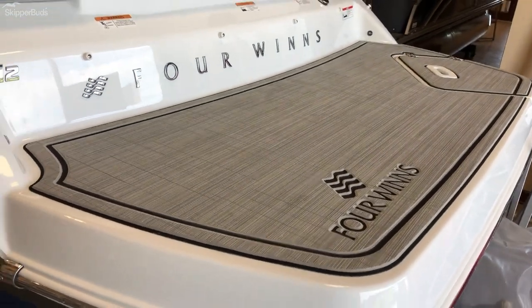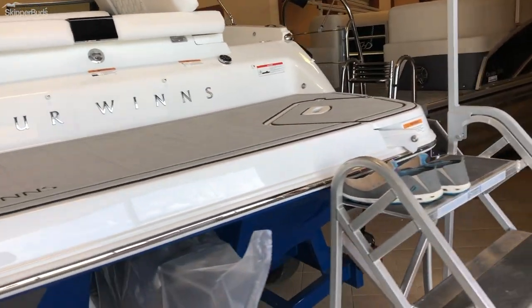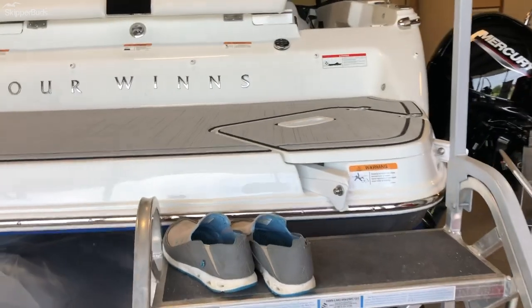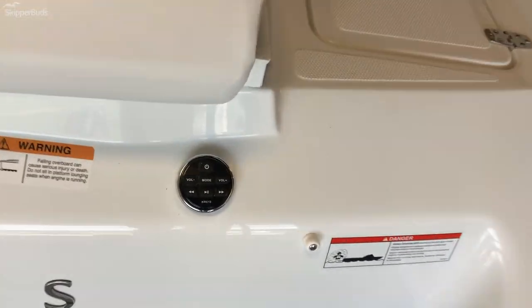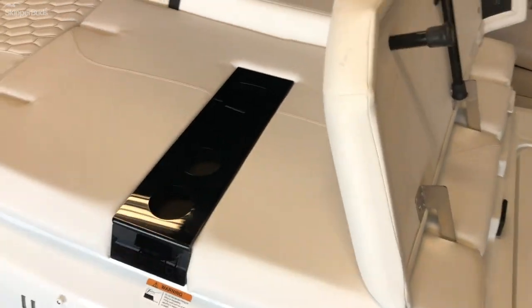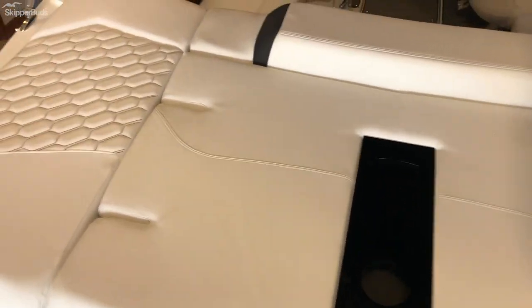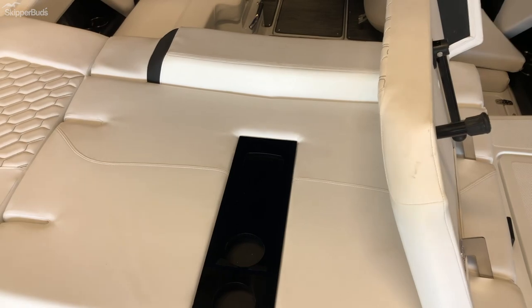Large swim platform molded in — it's not a bolt-on platform. Large swim ladder here, folds out. Transom radio control. Entry on the port and starboard that both will convert to a chaise lounge, so you have dual entry into the back of the boat. Walk through — this cushion removes so that you can step with a nice diamond non-skid right into the boat.